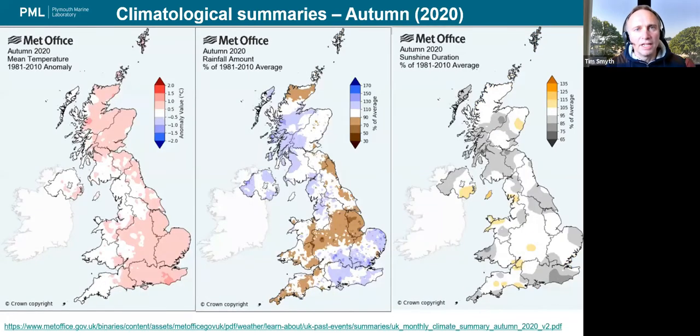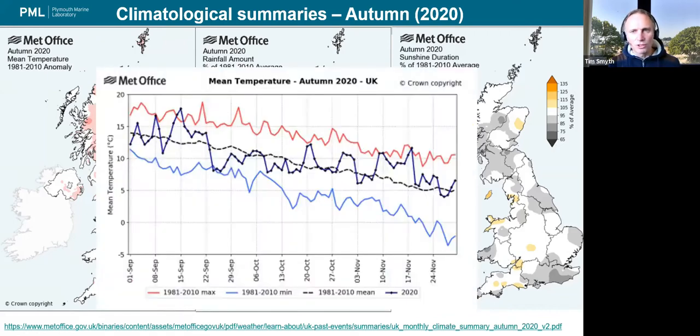Going into the autumn, there weren't many temperature anomalies — pretty much on average in terms of temperature for 2020, drier than average just about, and sunshine totals pretty much what you'd expect unless you lived in the South Hams, which seems to be an anomalous part of the world. There was a brief warm spell in mid-September, a more pronounced cold spell around the 22nd to 29th and into early October, and a notable warm period in November.